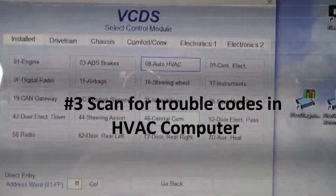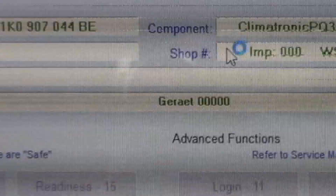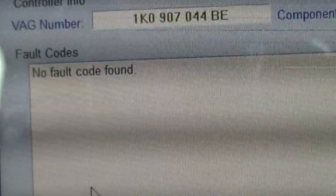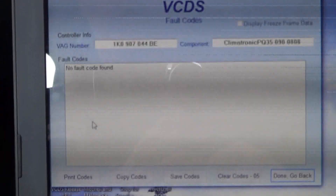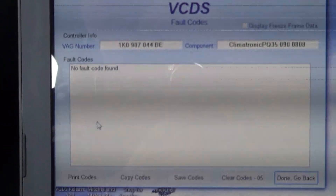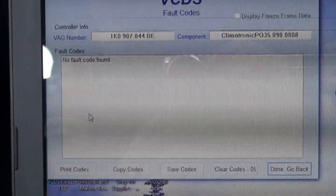The third key in diagnosing these AC systems is to scan the HVAC computer for trouble codes. This one has no trouble codes. But of course, if it did have trouble codes, you'd want to diagnose those first before making any other repairs. I have seen some of these with trouble codes, and if I see any trouble codes in the future, I'll make a quick video about those.